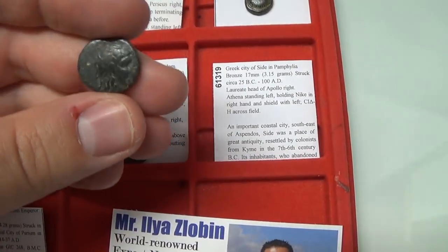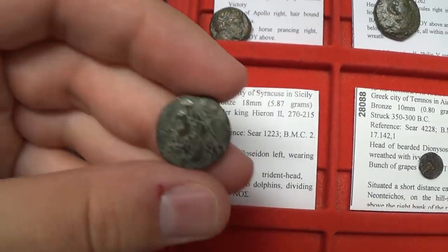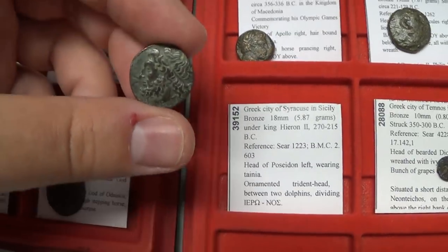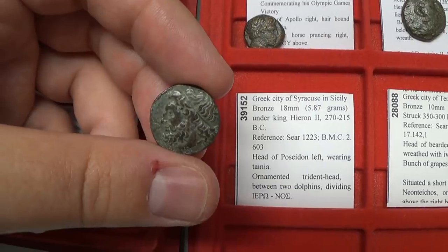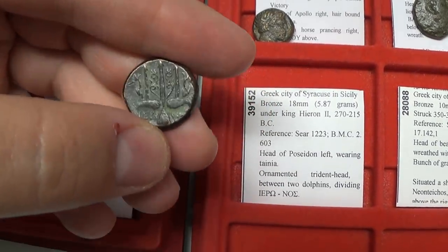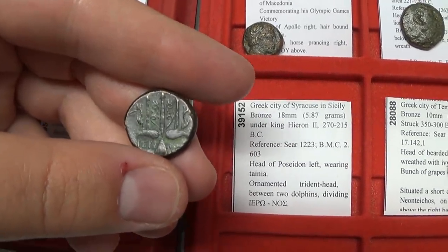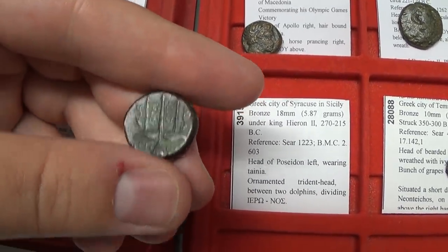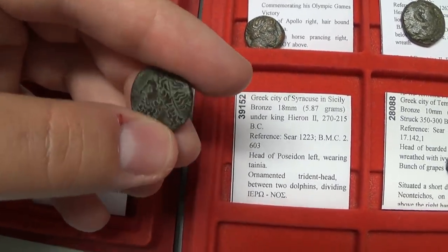Side in Pamphylia — this video is almost over. Moving on to Syracuse: this city was one of the most important cities in ancient Sicily. It struck this coin with Poseidon and Poseidon's trident on the back. There were many other coins struck by the town in various metals — a very popular type, and some can be rather affordable depending on the condition.